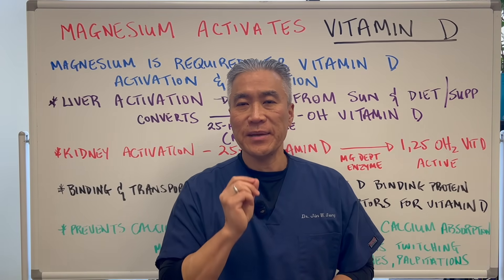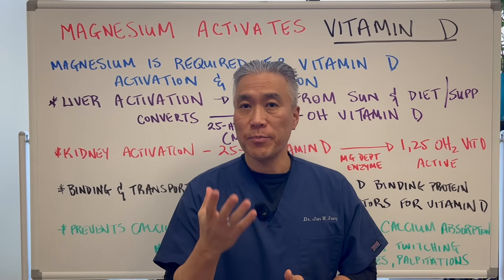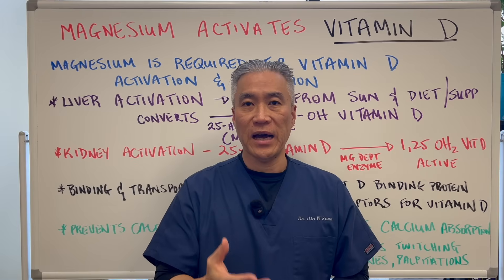Magnesium activates vitamin D. Why is it so important to take magnesium along with vitamin D? How much magnesium should you take? What form of magnesium? And what are some of the factors that will impact the absorption of vitamin D?